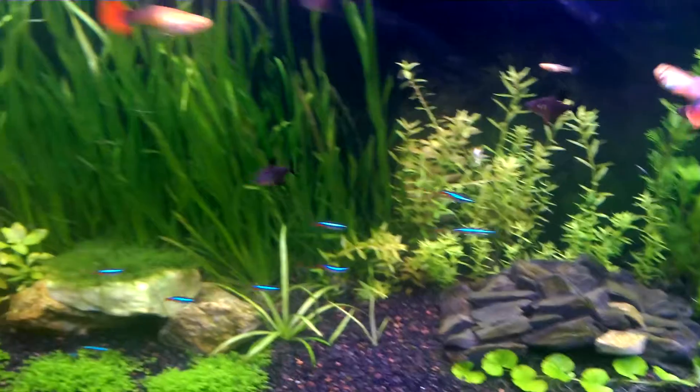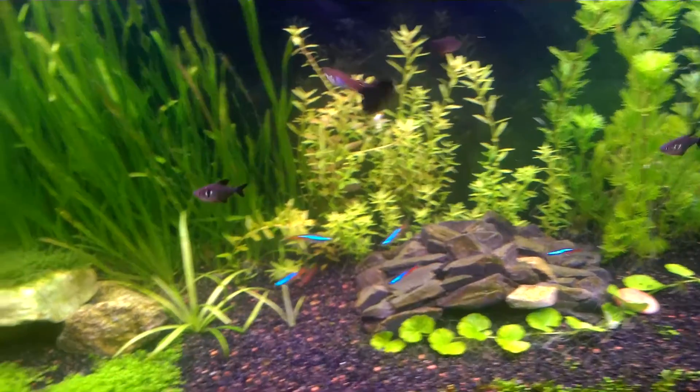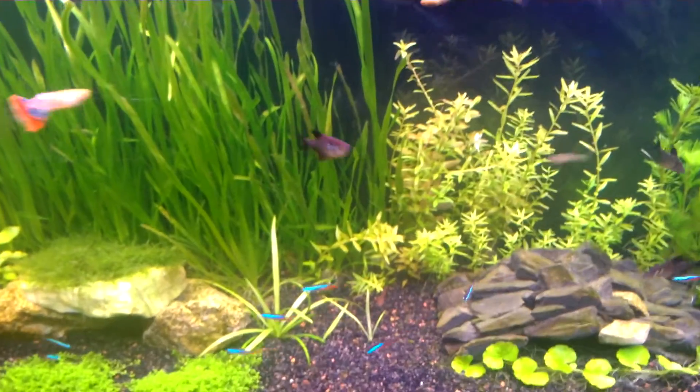All my fish are looking good. Look at my black phantom tetras. They've gotten really dark — when I first got them they were really pale, but they're loving my fish tank right now.